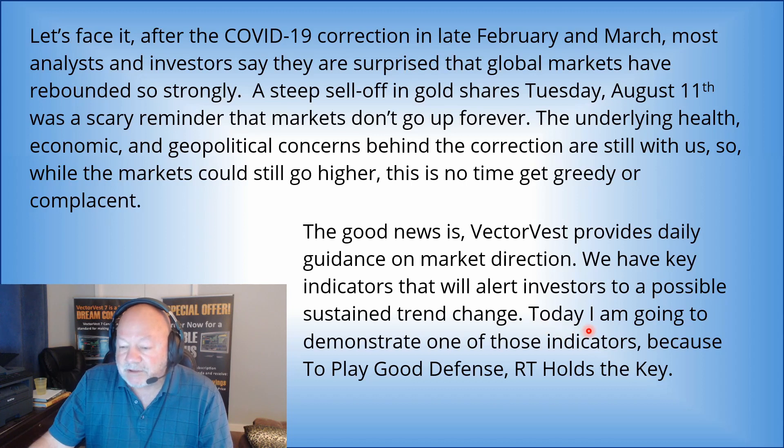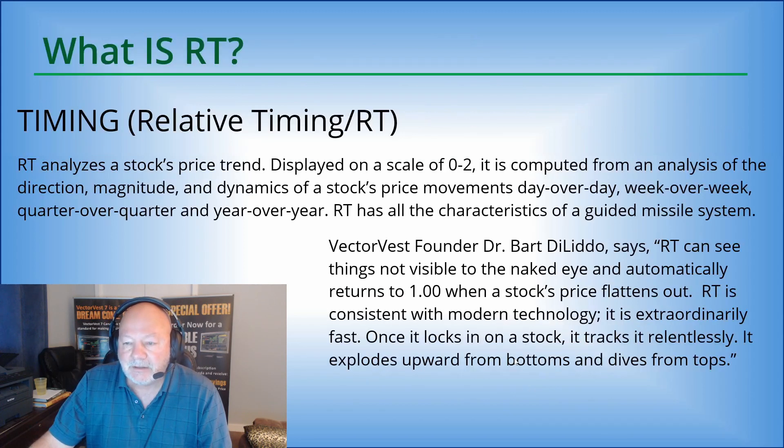Today I'm going to demonstrate one of those indicators, because to play good defense, RT is the key. So what is RT? It's all about timing. It's our relative timing indicator, the RT.